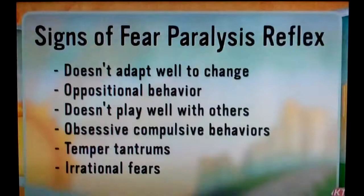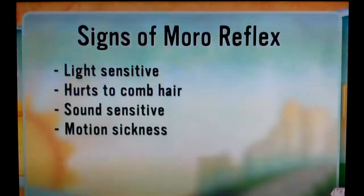The other reflex that can cause anxiety in kids is called the Moro reflex. That's light sensitivity and it hurts to comb their hair — parents out there are familiar with this one. Also sound sensitive and motion sensitive. These are signs of the reflex that tell us the child is oversensitive to the environment; their nervous system hasn't fully developed. But we can change that.